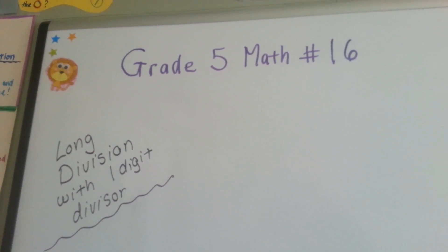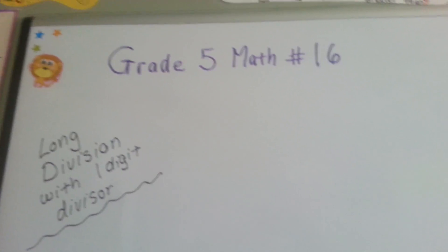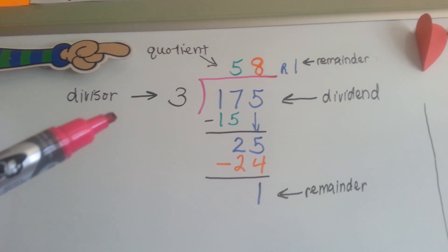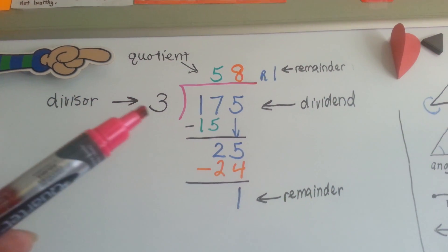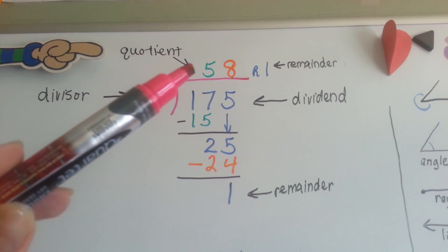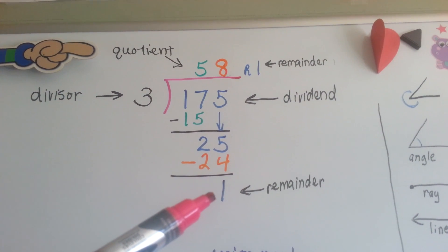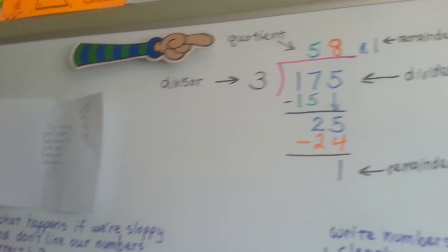Grade 5 math number 16: Long Division with One-Digit Divisor. I'm going to do a real quick review for you and then we'll get underway. This is a long division problem. You can see I've labeled all the parts. The divisor is on the outside — it's usually the smaller number. The dividend is usually the bigger number on the inside. The quotient is the answer; it's written above the dividend. Anything left over that the divisor won't fit into is a remainder, and that goes up next to the quotient.